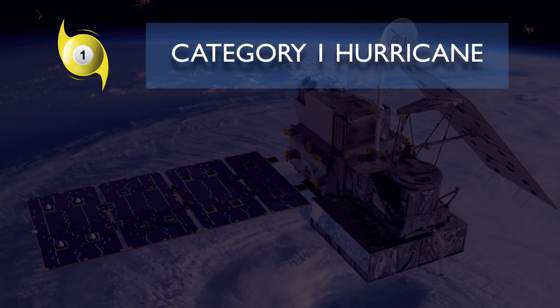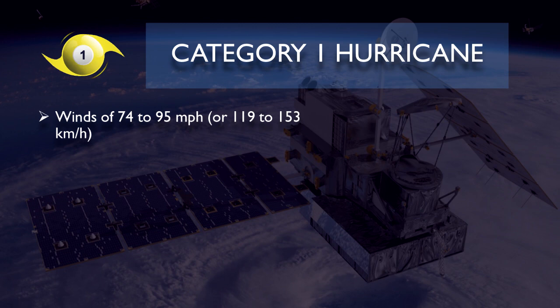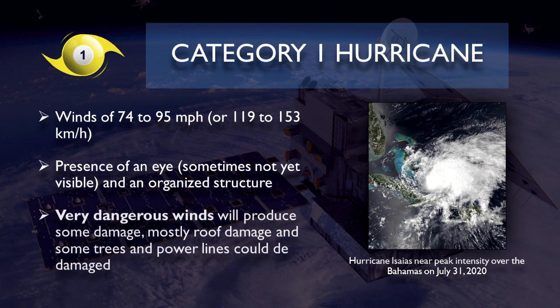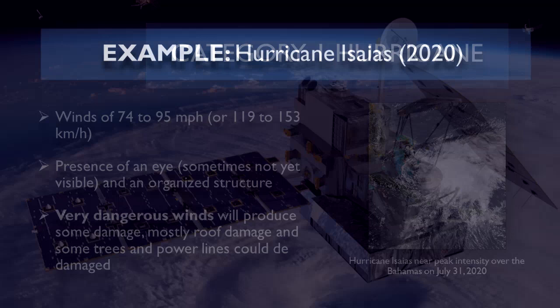When a tropical storm intensifies, it becomes a hurricane, and we arrive at the core of the Saffir-Simpson scale. A category 1 hurricane is classified when a tropical cyclone reaches winds of 74 to 95 miles per hour or 119 to 153 kilometers per hour. Usual indicators that a tropical cyclone has intensified to a hurricane are a presence of an eye and a more organized structure. When a category 1 hurricane impacts, it is expected that very dangerous winds will produce some damage, mostly roof damage and some trees, and power lines could be damaged resulting in power interruptions.